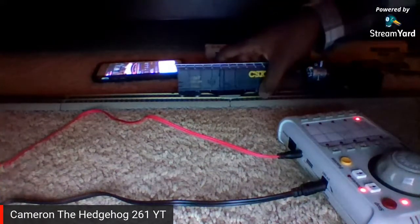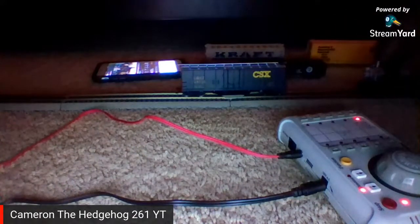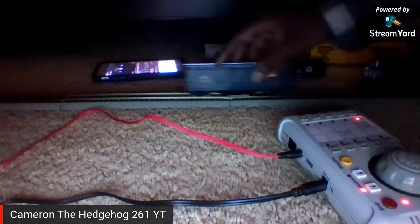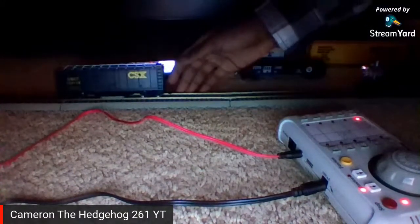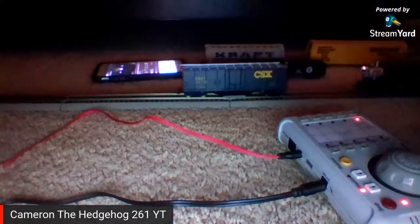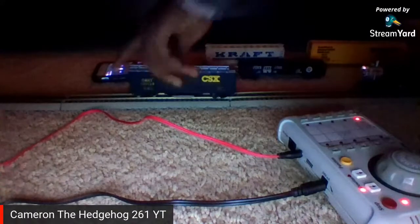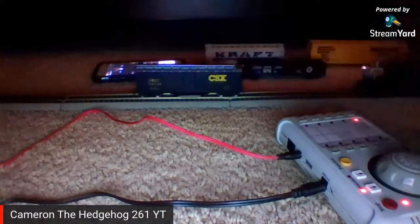Yeah, I can tell that side is dirty. Wait, why did it stop? Come on man, what's the big idea? Hold on, something's not right with this — why is it leaning that way? Something might be wrong with it. Okay, got it.